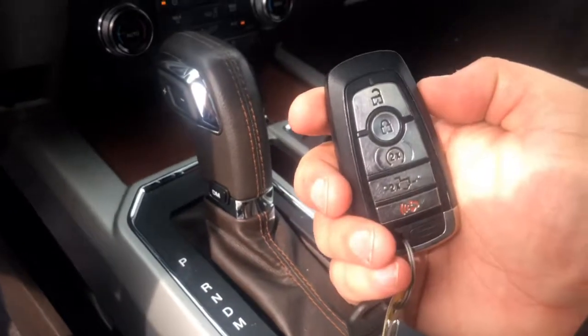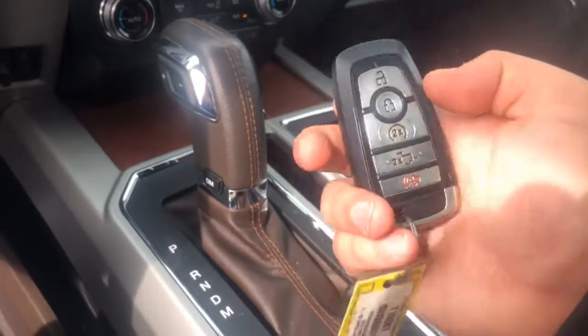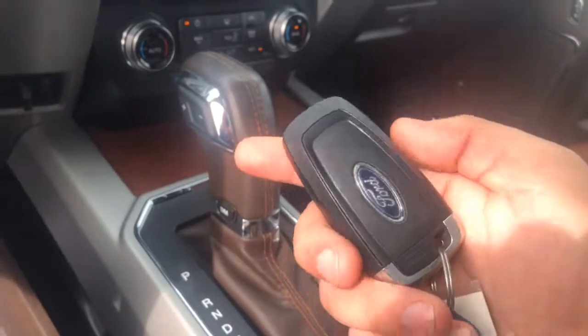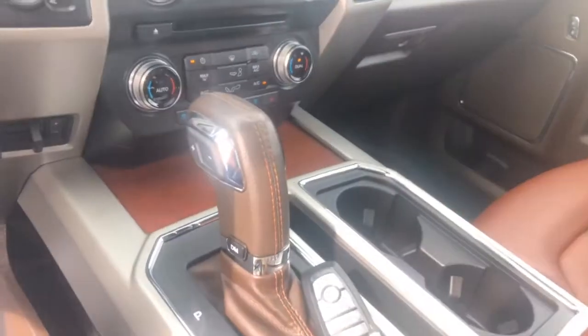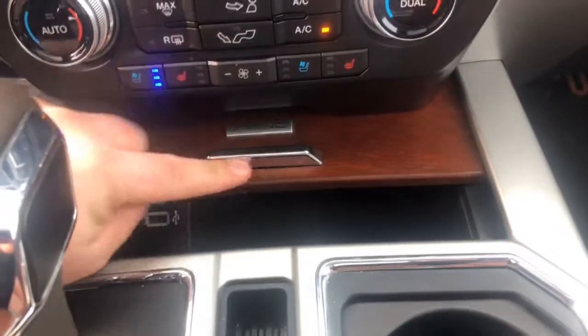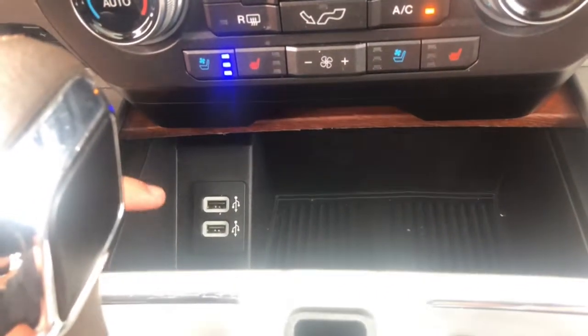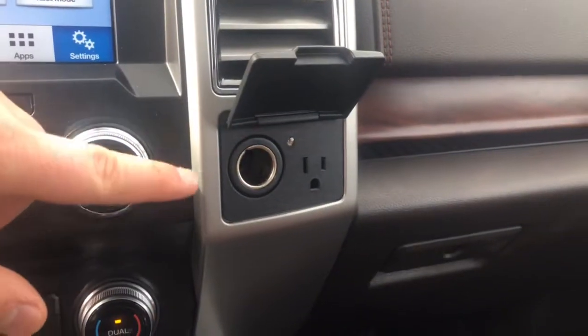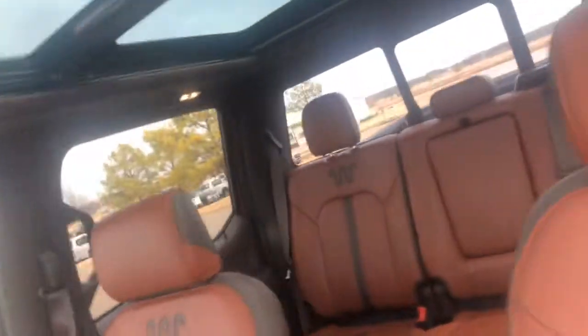Here's the key for the vehicle: unlock, lock, remote start, you have a remote tailgate release function, and a panic button. That's what the key looks like. You also have this nice wood interior trim. Two USBs down below, and another convenient feature is a 12 volt and a 110 outlet. At the top you do have your garage door controls. You have your power sliding rear glass, and then your sunroof options. Again, it's a twin panel.